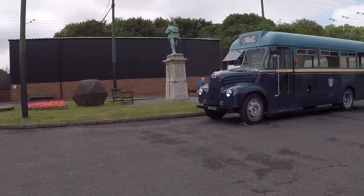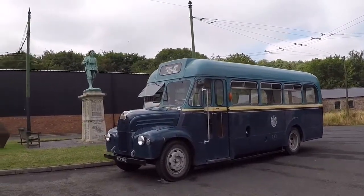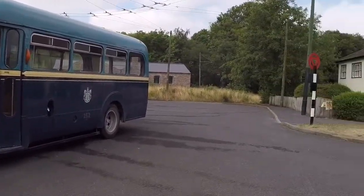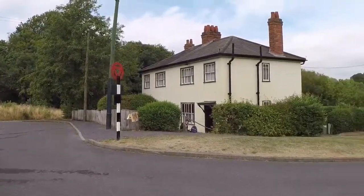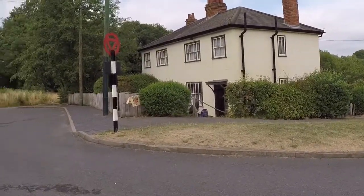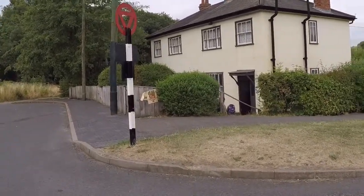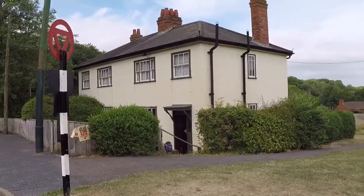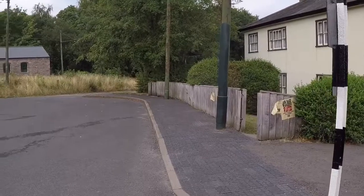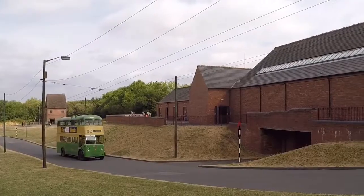So we have an old bus there and a war memorial. Over here we have some prefabricated houses — prefabs — that were built after the Second World War to try and replace some of the houses that had been damaged. I was obviously mistaken: the trolley buses are running today.